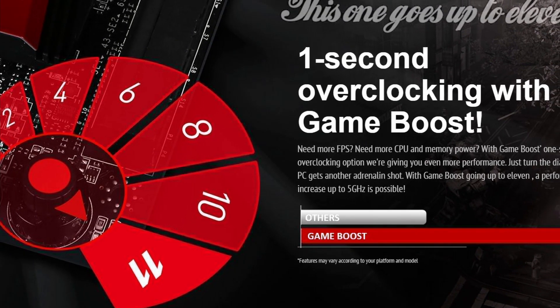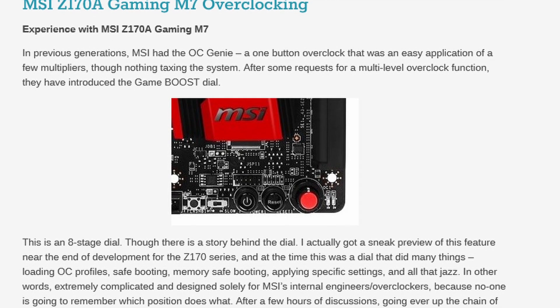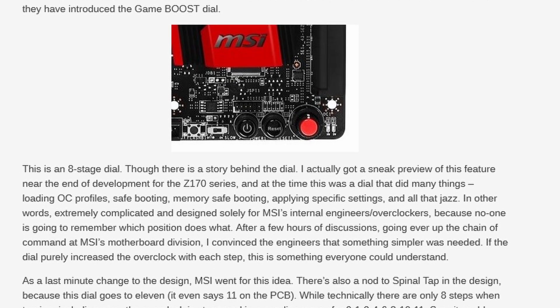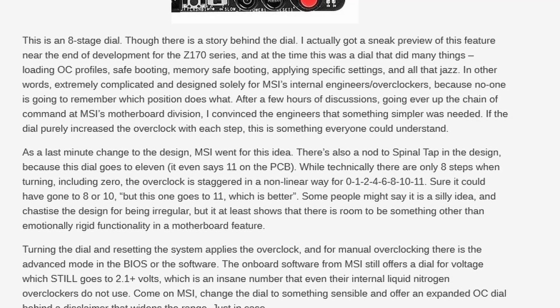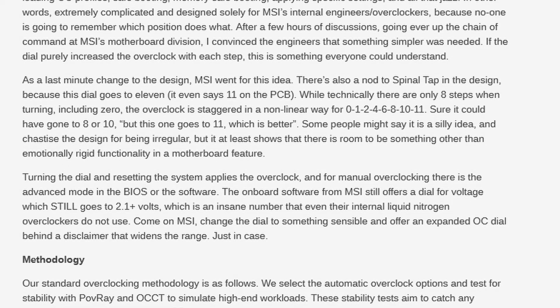Then in August 2015, when Intel launched the sixth-generation Skylake processors and its Z170 chipset, MSI put OC Genie back in its bottle and introduced the Game Boost knob. According to Anandtech's Ian Cutress, he claims responsibility for MSI's decision to bring this physical knob to market. The knob originally featured on development versions of MSI's Z170 motherboards, used by engineers for loading OC profiles, save-booting, memory save-booting, and applying specific settings. Ian alleges he convinced MSI to repurpose this dial as a multi-step overclocking function.